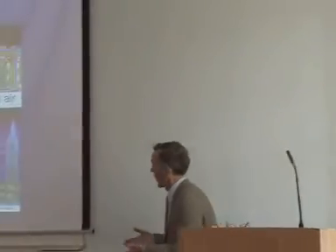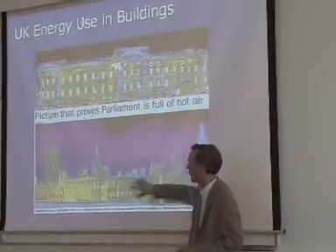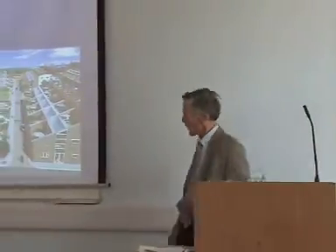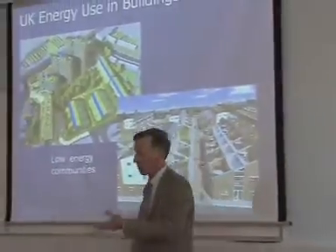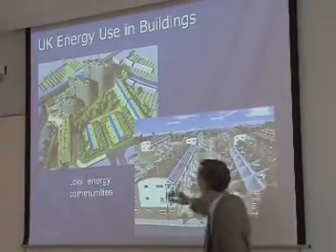Here are some examples of that — these are infrared photographs of two buildings showing the heat escaping and hot air coming out of the House of Parliament and from Buckingham Palace. That sort of building is now something we don't want to do more of, and the emphasis now is on low energy communities and zero energy buildings.